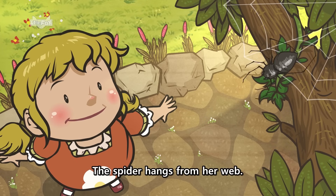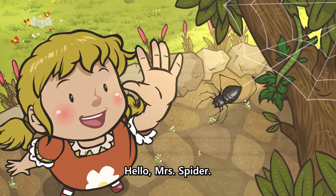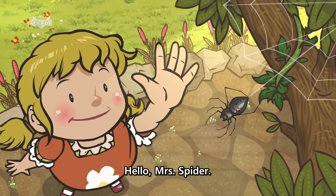The spider hangs from her web. Hello, Mrs. Spider. Hello.